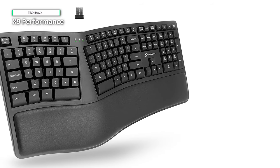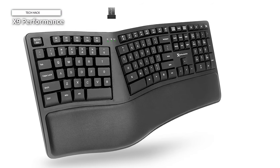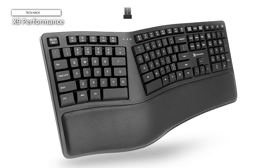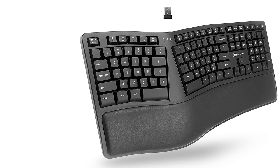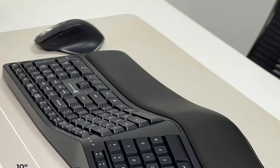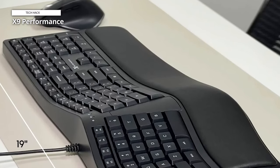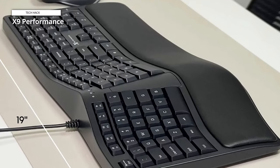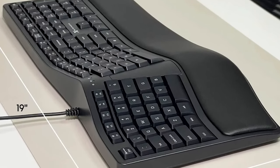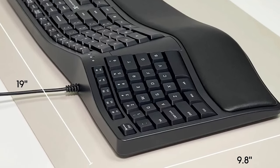In addition to our carpal tunnel keyboard, you shall be provided with lifetime support, streamlined returns, and a generous two-year warranty. We have incorporated a bifurcated two-zone design featuring 110 keys, complemented by a supple wrist cushion, into our wireless ergonomic keyboard. The result is a typing posture that is both leisurely and comfortable. In contrast to conventional keyboards that impose awkward typing, our ergo keyboard for the laptop fosters a natural and enjoyable typing experience.